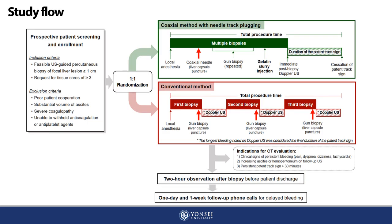This figure summarizes the flow of our study. The enrolled patients were randomized into either the coaxial method with NTP or the conventional method in a one-to-one ratio. The coaxial method with NTP required only a single liver capsule penetration, followed by multiple gun biopsies and subsequent NTP by gelatin slurry injection. CT evaluation was indicated in the presence of clinical signs of persistent bleeding, increasing ascites or hemoperitoneum on follow-up sonography, or persistent patent track sign lasting more than 30 minutes.